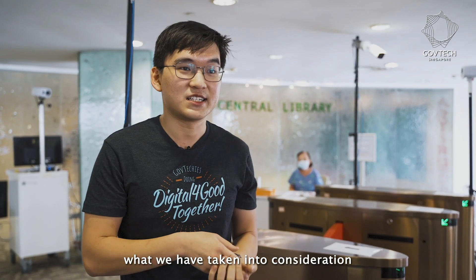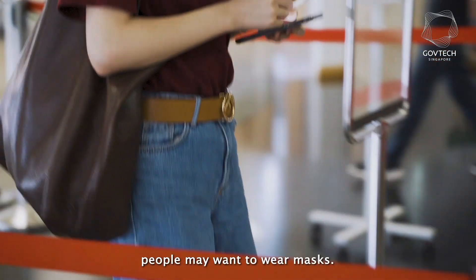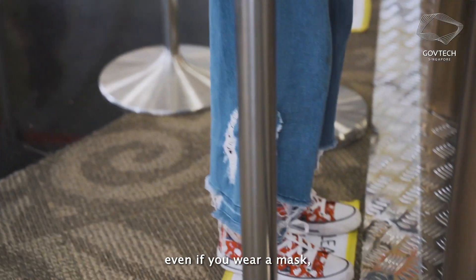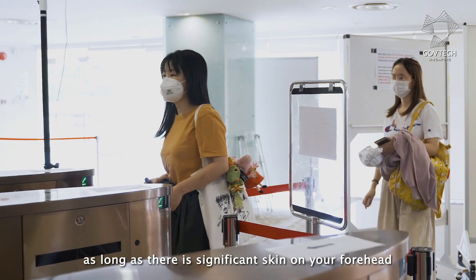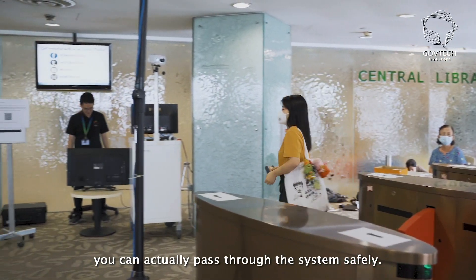In our system we have taken into consideration that people may want to wear masks. So we have calibrated our system such that even if you wear a mask, as long as there is significant skin on your forehead and your neck area, you can actually pass through the system safely.